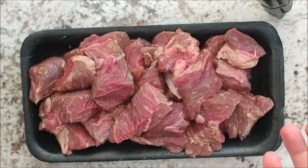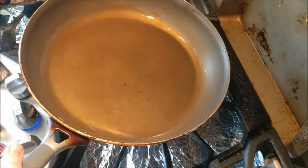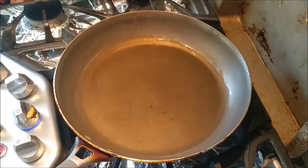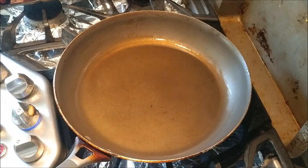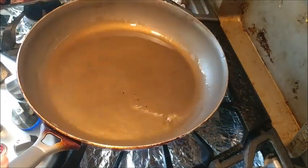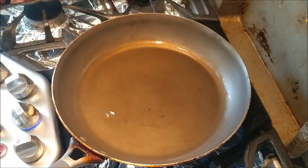The oil looks good and hot — it flows really freely, which means it's really hot. We're going to fry the beef up quickly using a nice browning technique. You can tell if the oil is hot by tilting the pan back and forth — if it flows fast and freely, that means it's really hot. Good time for putting in the beef.